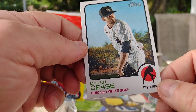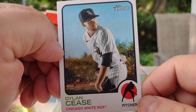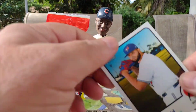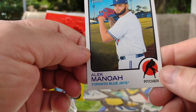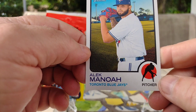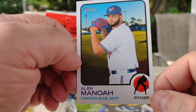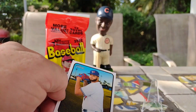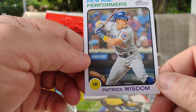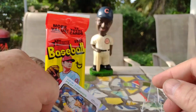And we got Dylan Cease of the Chicago White Sox. We got an Alec Manoa — I don't know how to pronounce it but you can read it — of the Toronto Blue Jays. And we got a New Age Performer: Patrick Wisdom of the Chicago Cubs. All right, that's the first pack!